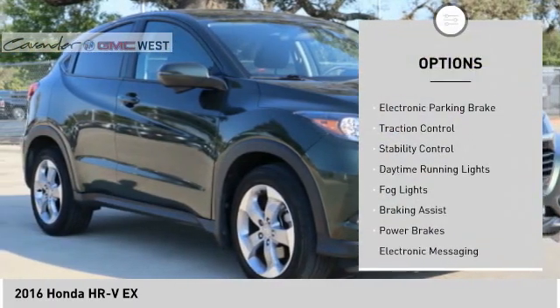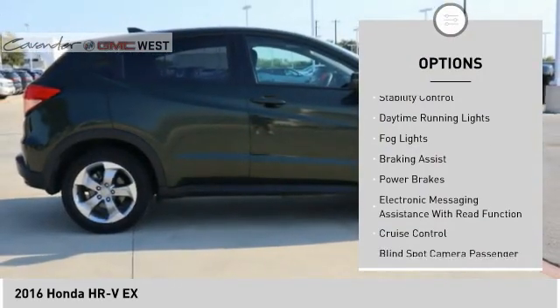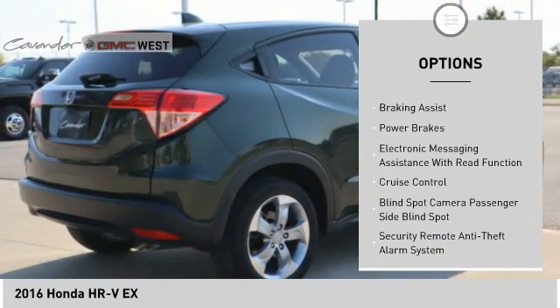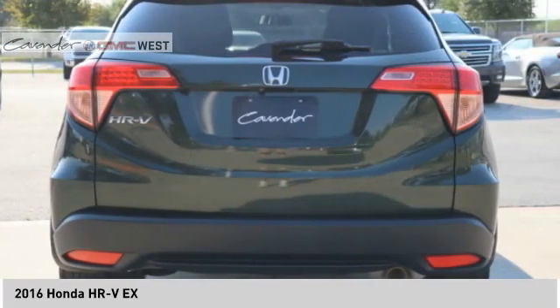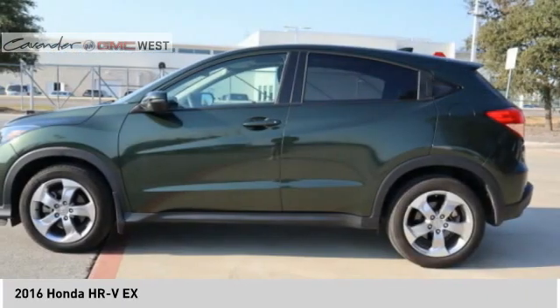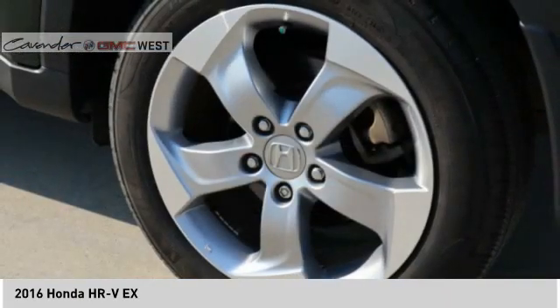Power windows with safety reverse, electronic parking brake, traction control, stability control, daytime running lights, fog lights, braking assist, power brakes, electronic messaging assistance with read function, and cruise control.